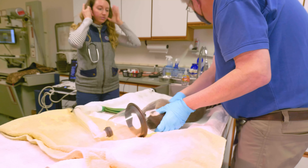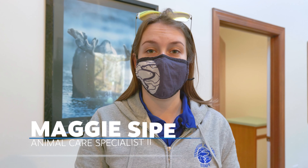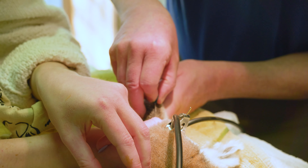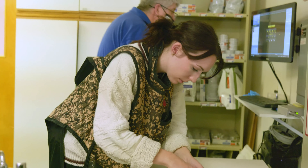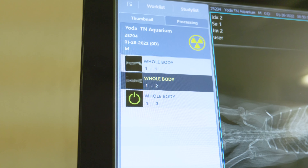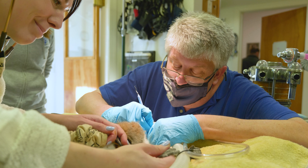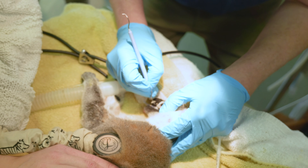Each lemur gets a physical every other year just to make sure we're checking in on their health and can catch anything before it becomes a concern. When we do a physical our biggest concerns are drawing blood, getting a blood sample, making sure all the levels are good, radiographs to make sure we're keeping track of their skeletal system to see how things change over the years. We do TB tests, we make sure we get hands on them to see if there's anything funky feeling, how their body condition is. We check their hearts, their kidneys, their bladders, all kinds of stuff.